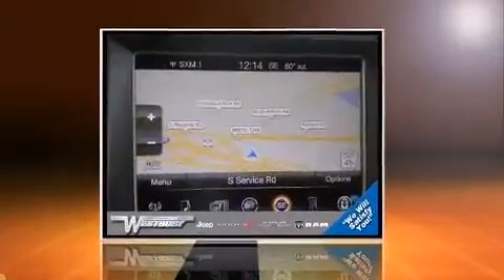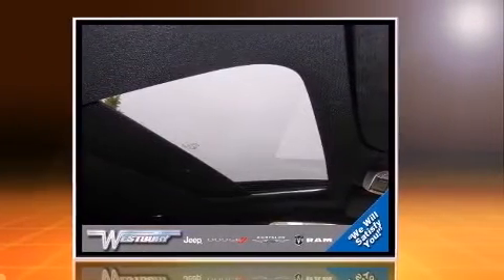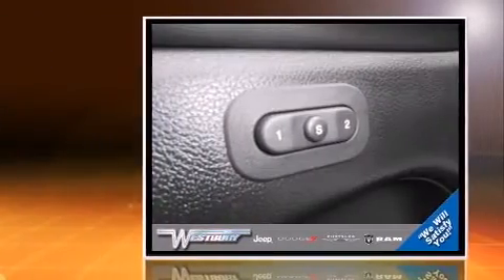The 2014 Jeep Grand Cherokee, with less than 20,000 miles on the odometer, is a four-door sport utility vehicle that prioritizes comfort, safety, and convenience. It features four-wheel drive capabilities, a durable automatic transmission, and a refined six-cylinder engine.